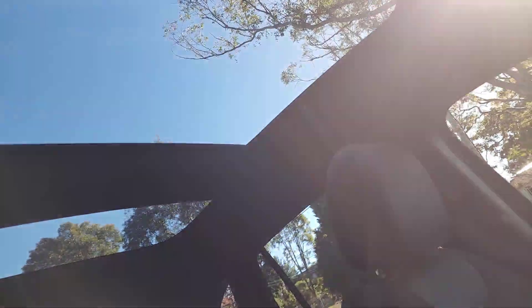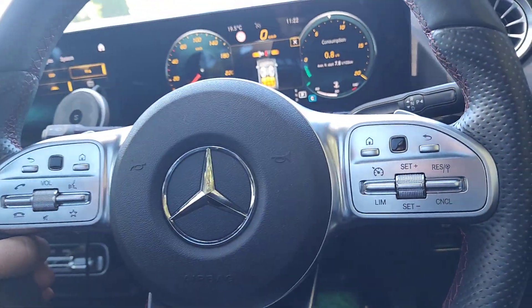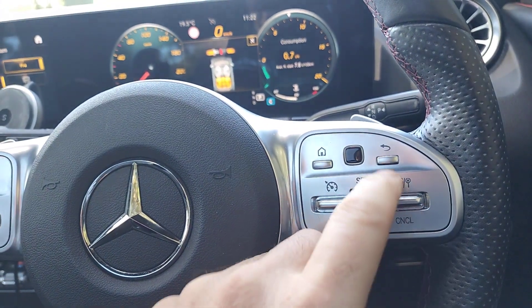Lovely panoramic sunroof, front and rear of the car. Let's have a look here — I don't know if it's a distance cruise control, but it's certainly got cruise control there.